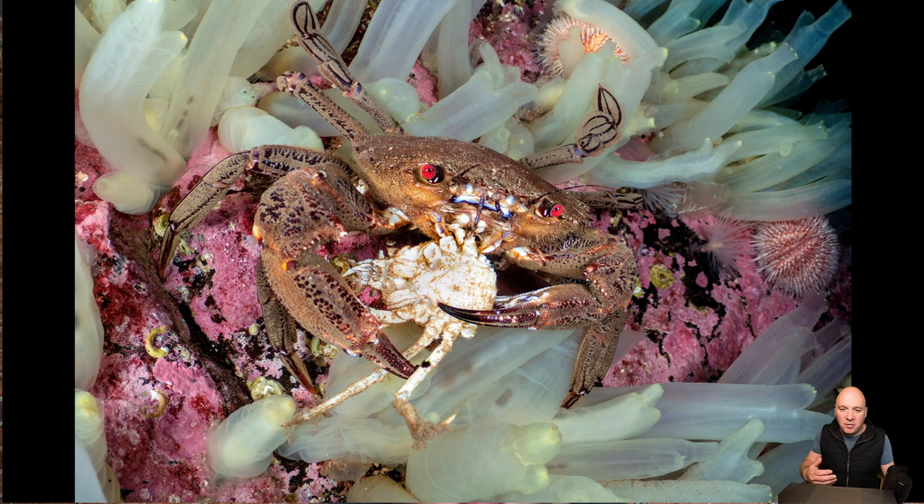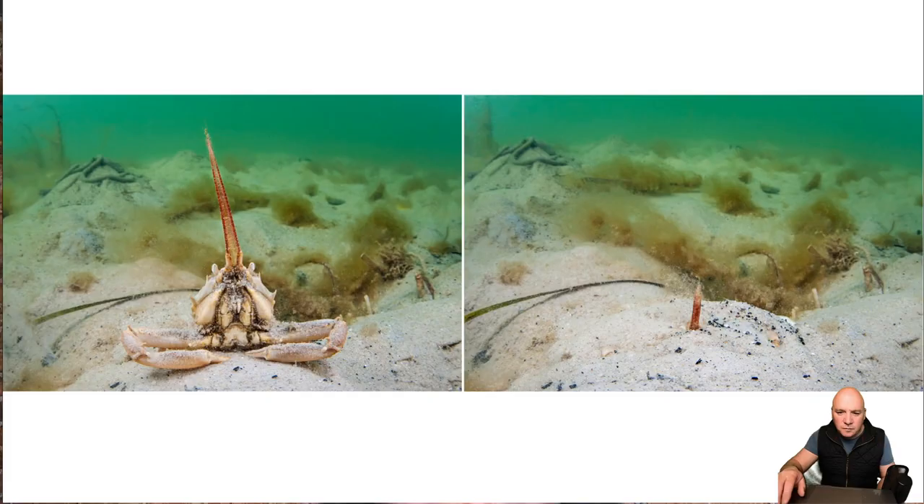Another common crab we'll see underwater is the swimming crab — always full of antics. This one is taken up in the far northwest of Scotland in Sutherland, and this one here is actually eating another crab. They're scavengers, quite voracious and fast-moving crabs with these beady red eyes, living here amongst all these sea squirts.